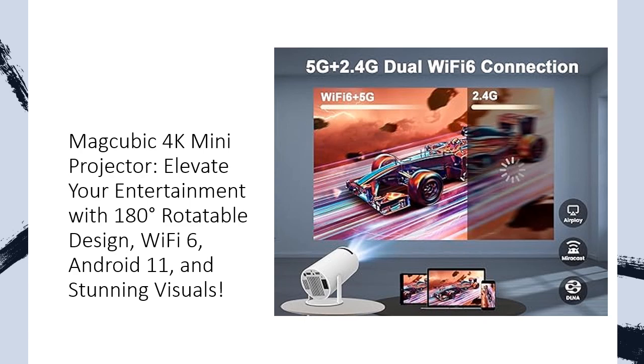Experience stunning visuals with 8,000 lumens brightness, 4K support, and a 10,000 to 1 contrast ratio. Auto-horizontal trapezoid correction ensures a perfectly proportioned image.